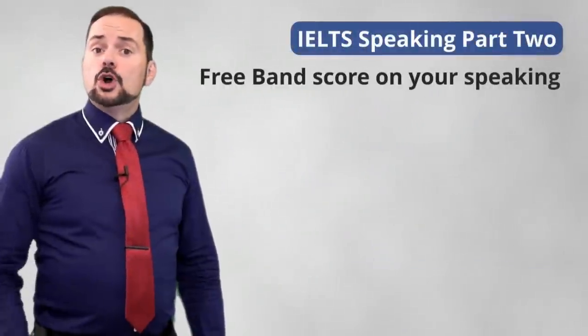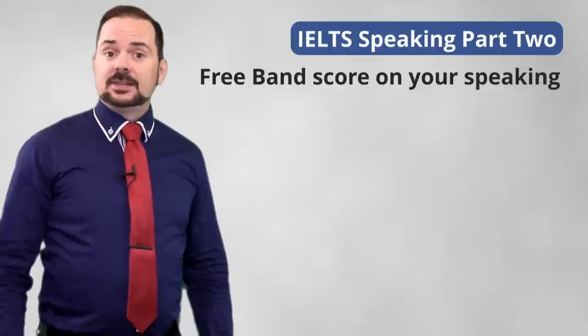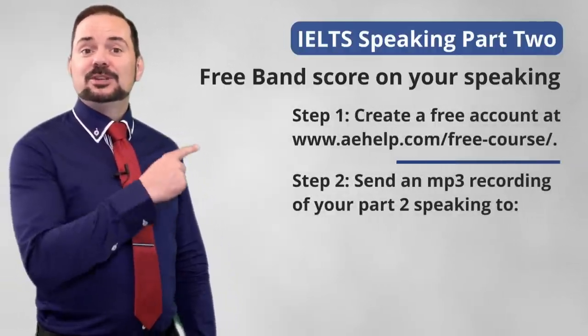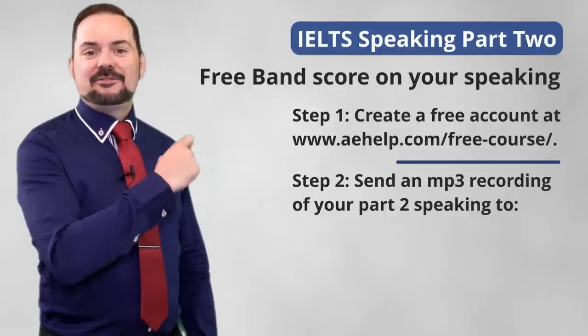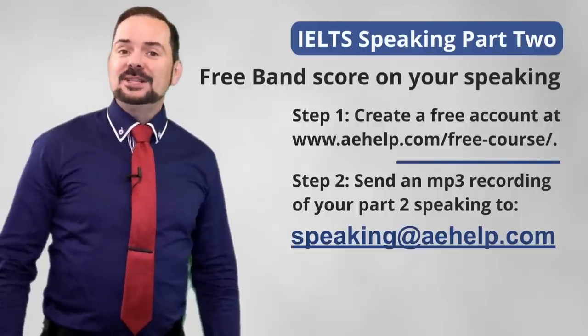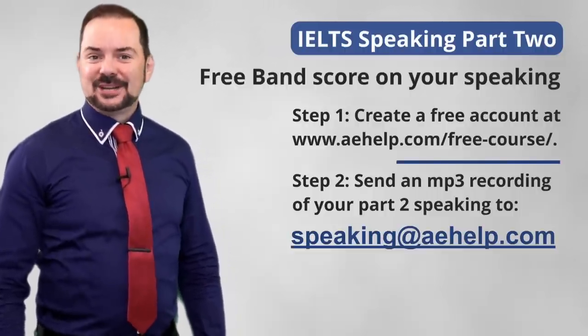Do you want to know your IELTS speaking level? Simply send us a recording of your part two response in MP3 format to this email address and we will give you a band score estimate for free.